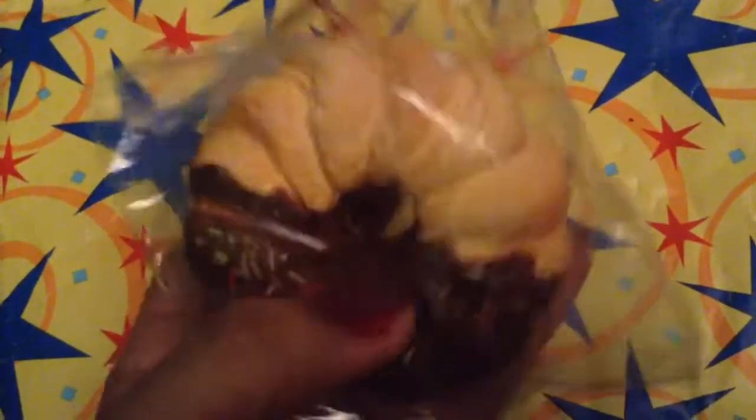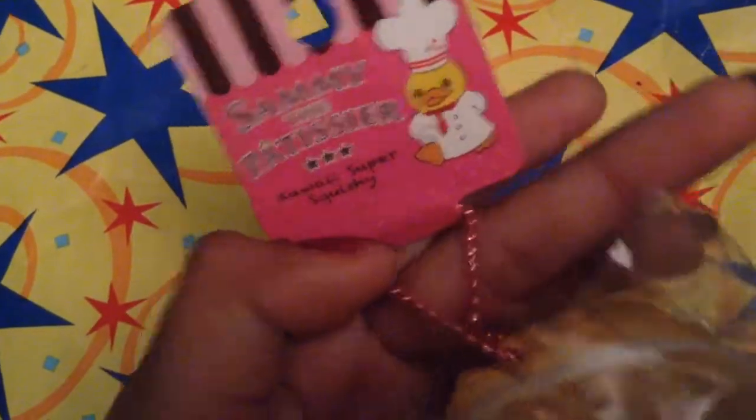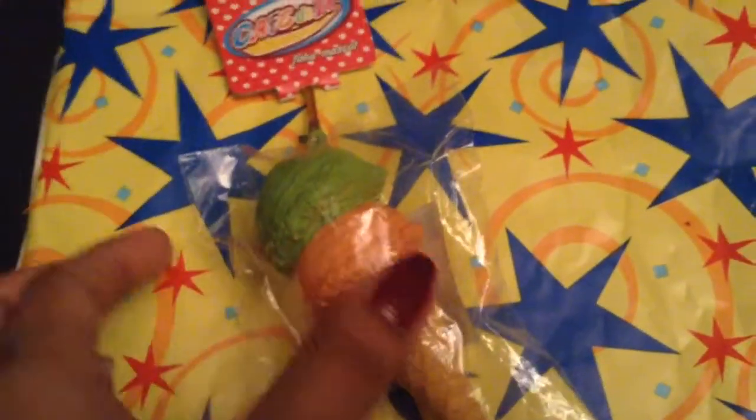First I have this Sammy donut and it has some sprinkles dipped in chocolate and a pink ball chain. The next rare squishy I have to offer you guys is this cafe ice cream.